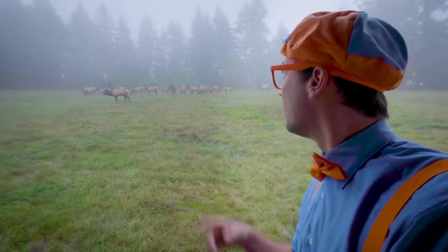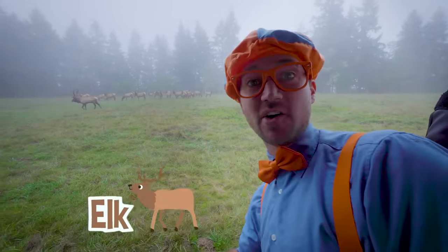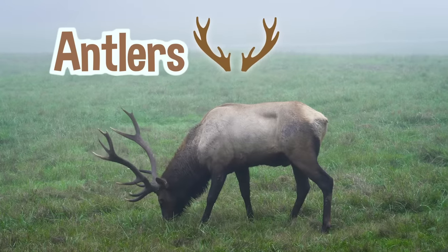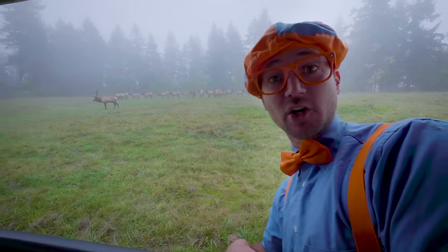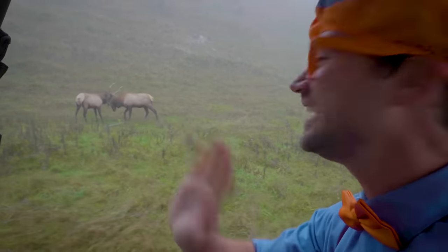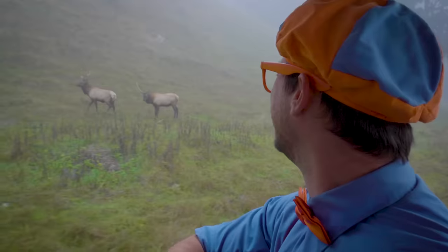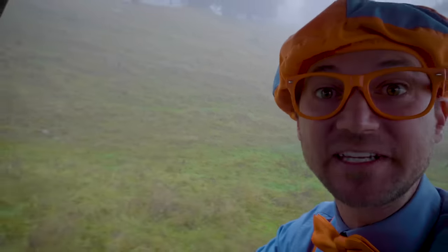Whoa! Do you see those animals? Those animals are elk! Look at that one — that one has big antlers! That one is a boy, and all those other ones are girls! See you later, elk! Looks like they're playing! Let's go explore some more animals around here!